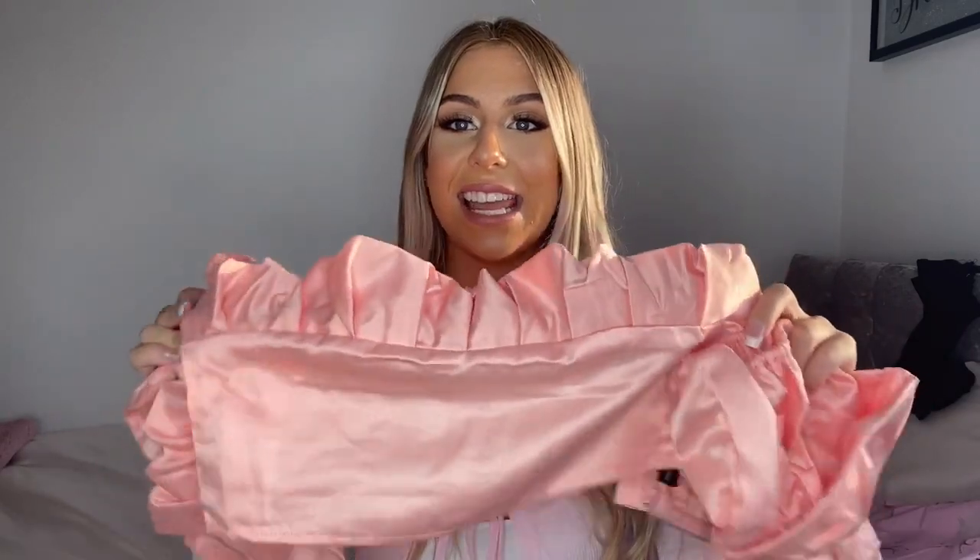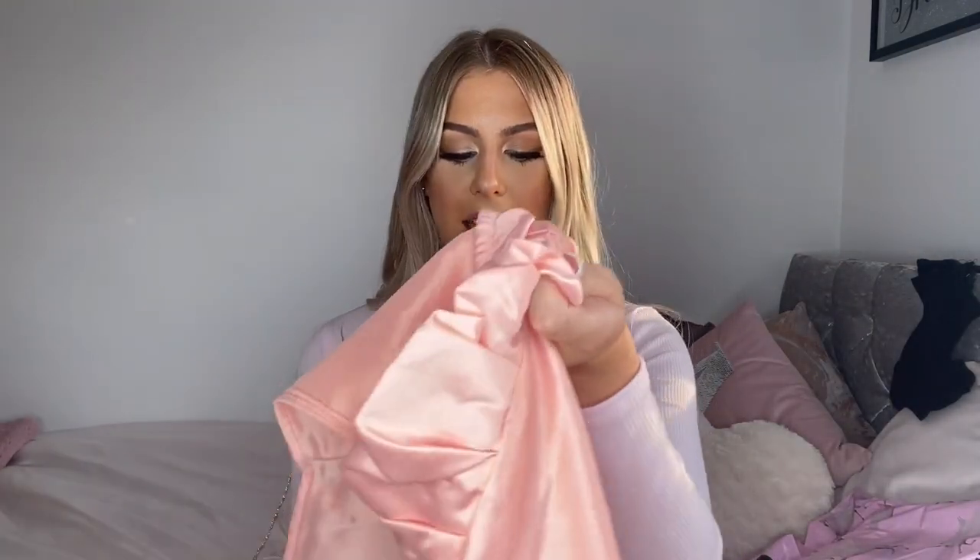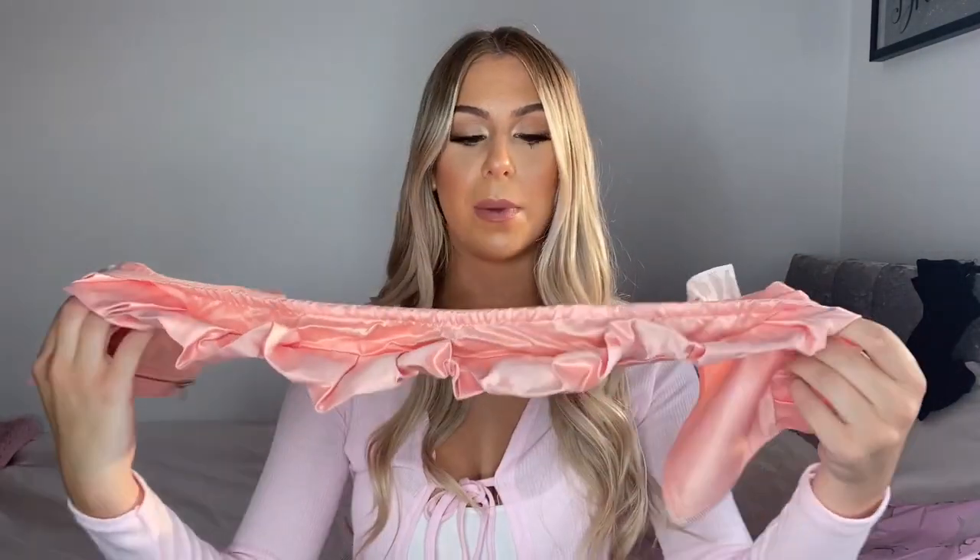The next product they sent me is this peach satin frill crop top. You would have seen this on my Instagram because I wore it for my sister's 21st the other day — it's so cute. It's like a really nice pink satin crop with puff sleeves and I love the frills. This is definitely a jeans-and-a-nice-top kind of top. I got this in size 8.